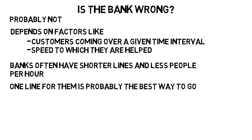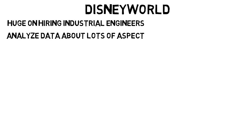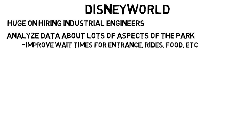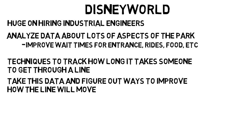Now let's look at something like Disney World. Places like this are huge on hiring industrial engineers. Industrial engineers analyze data about lots of aspects of the park to improve wait times for entrance, rides, food, and so on. These parks use techniques to track how long it takes someone to get through a line. Industrial engineers then take this data and figure out ways to improve how the line will move to improve people's experience.